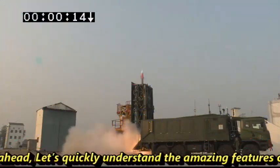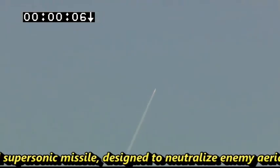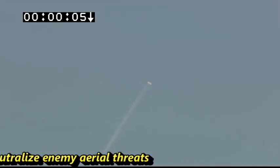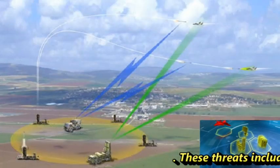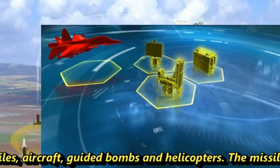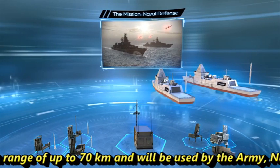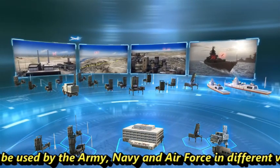Let's quickly understand the amazing features of the MRSAM missile. The Medium Range Surface-to-Air Missile is a high-response, quick-reaction, vertically launched supersonic missile designed to neutralize enemy aerial threats. These threats include missiles, aircraft, guided bombs and helicopters. The missile has a range of up to 70 km.